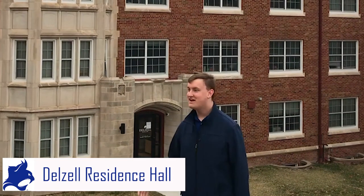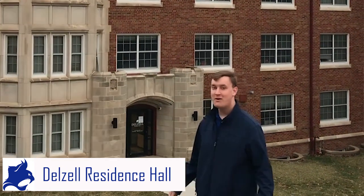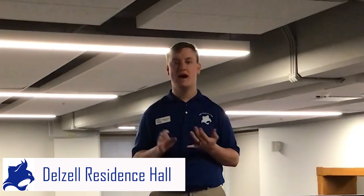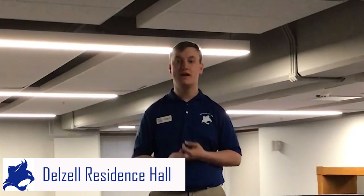Hi, I'm Phillip and this is Dalzell Hall. This is the all-males dorm. It was built originally in 1939 and then renovated in 2017. Welcome to our main room — here we have a pool table, ping pong table, and a foosball table.